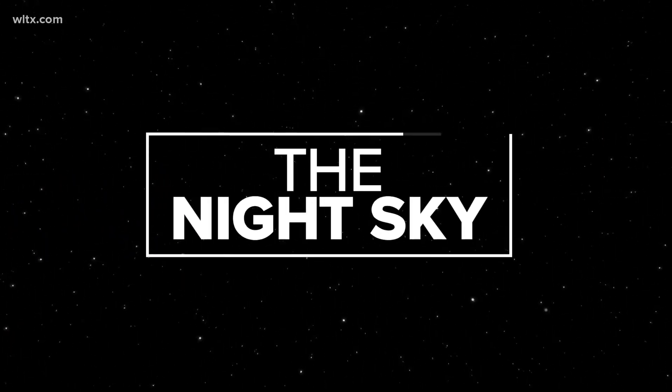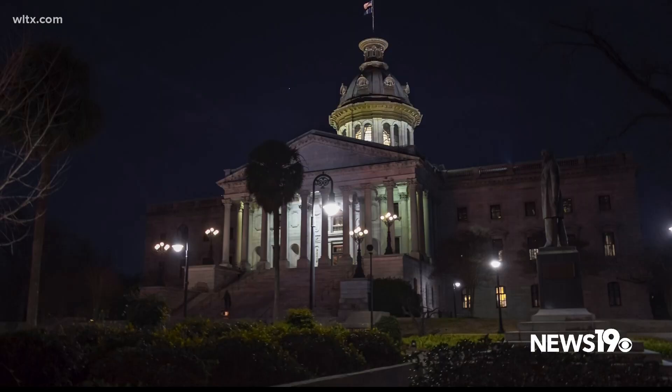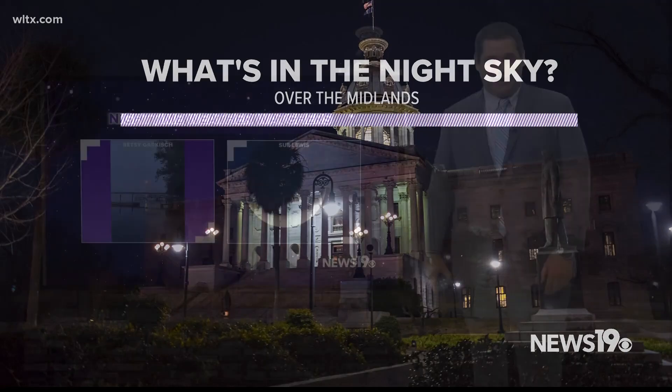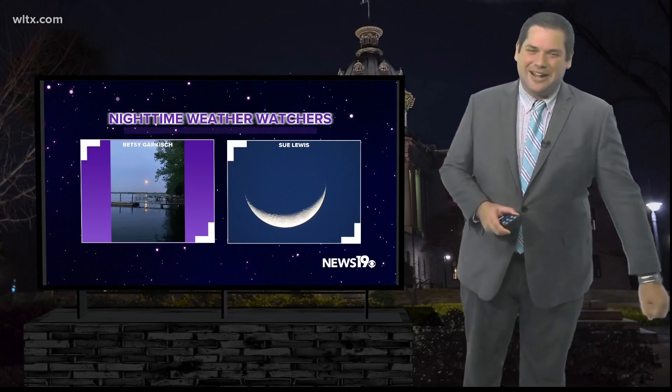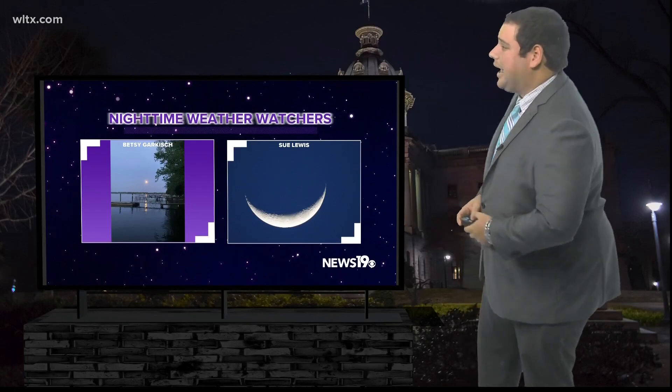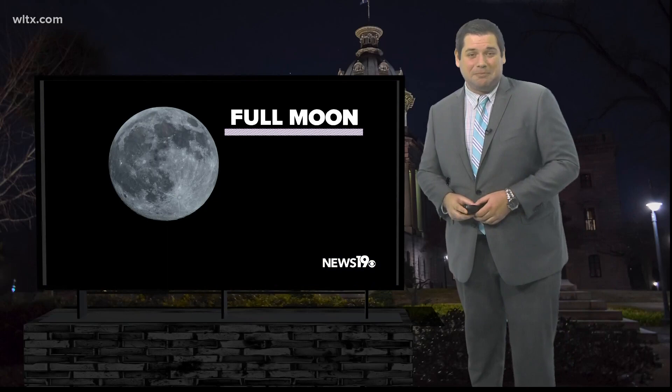The month of May has arrived and the moon will be very present in this month's sky. Meteorologist Corey Smith explains what you'll see. We've made it to a new month, which means it's time to take a look at the night sky over the midlands for the month of May. Before we get into things, let's talk about April because we got some great pictures once again from our nighttime weather watchers. Some gorgeous pictures of the moon across the region over this past month. The moon is going to be a pretty big focus as you go into this upcoming month.